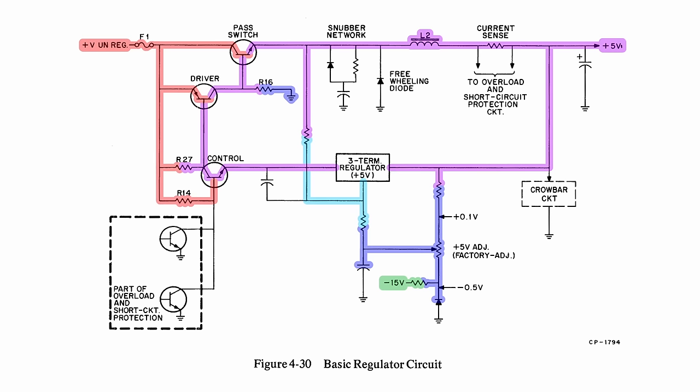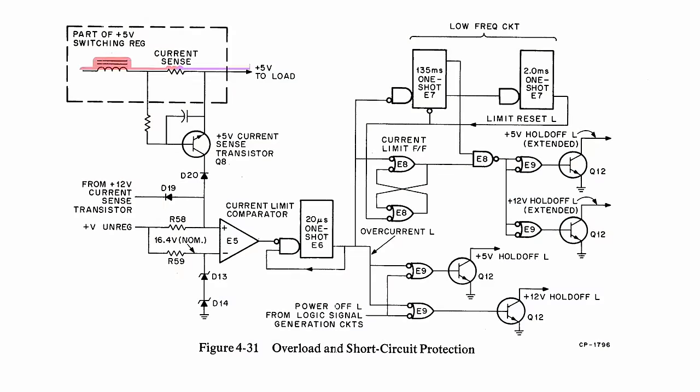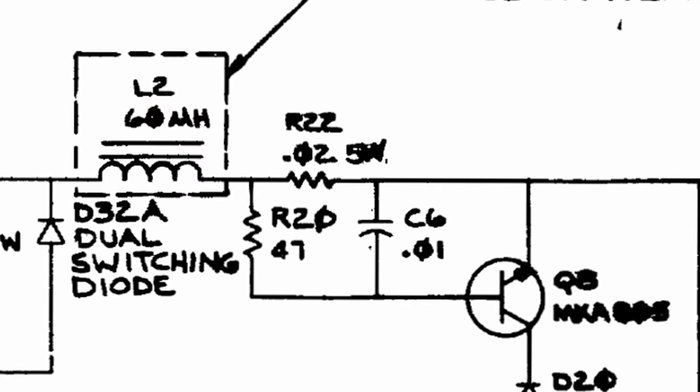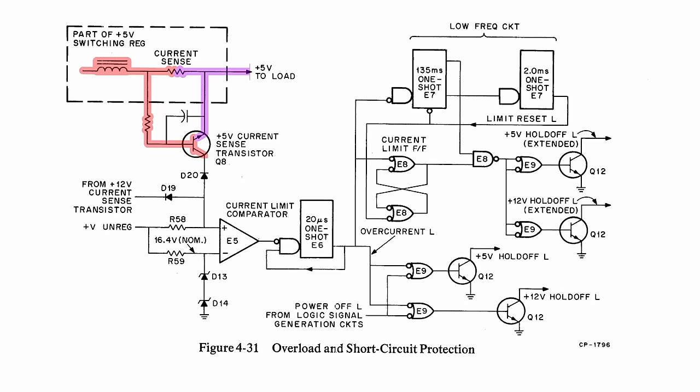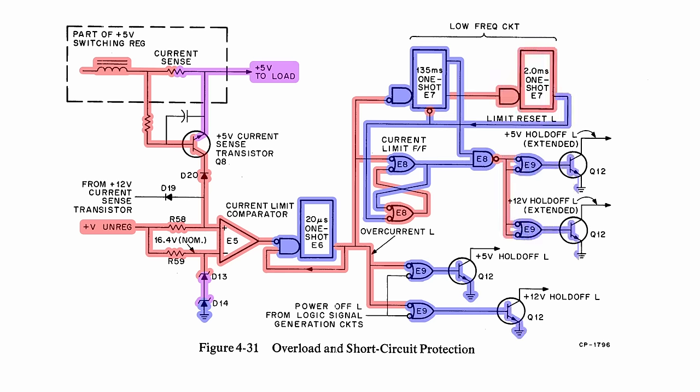After a certain amount of current is passed, the 7805 feedback network starts to change and allows some voltage to pass through the pass switch, bringing the voltage up to combat the load. However, if something goes wrong — too much current or voltage gets too high — we hit the overload and short circuit protection circuit. It's fantastically complex looking: a 0.02-ohm current sense resistor with a very tiny voltage drop, turning a current sense transistor on or off. If that transistor fires, we go into a current limit comparator with a couple of one-shots that shut the entire regulator circuit down.